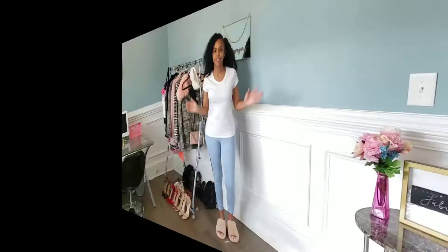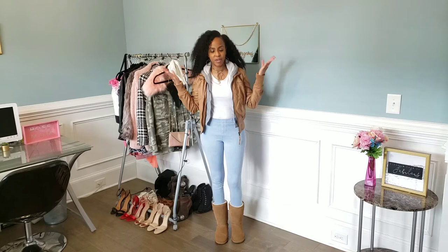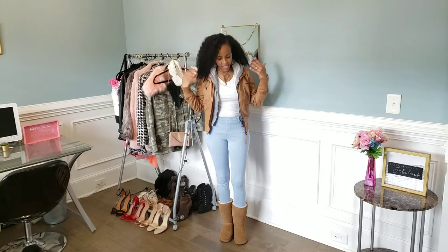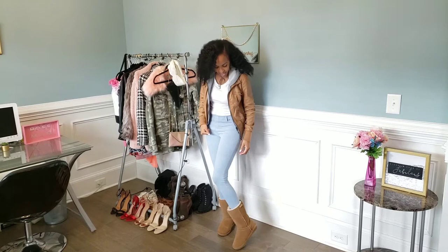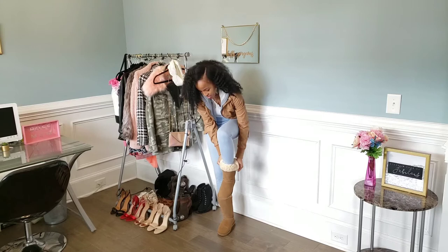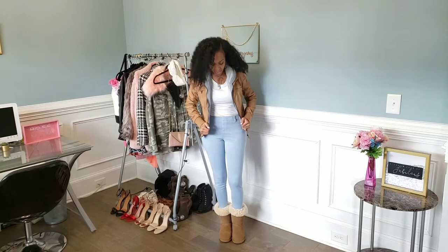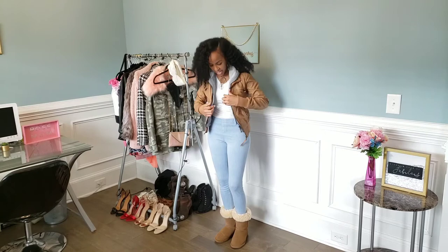Here I am showing you this casual look with snow boots because I know everybody doesn't like wearing heels. I am a heels girl, but if you don't like heels, then this is the look for you. It's very comfortable, and as you can see you can also roll them down — I usually don't wear them rolled down, but this is actually really cute, so I might start wearing them like this. You can see the fur. I paired them with this peanut butter colored leather jacket that my husband got me a couple of years ago. This is a very comfortable and cozy look for the winter.